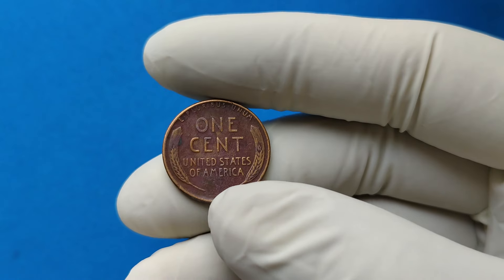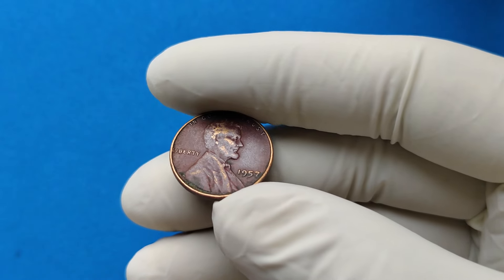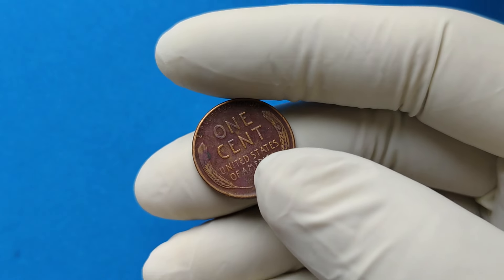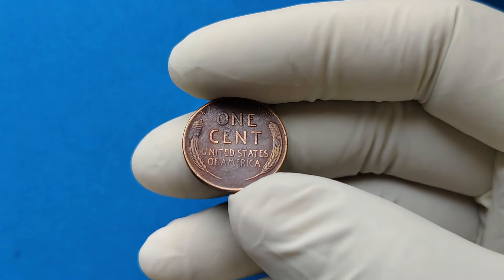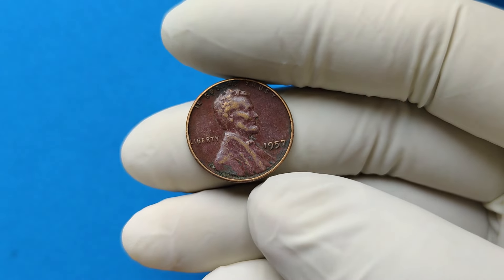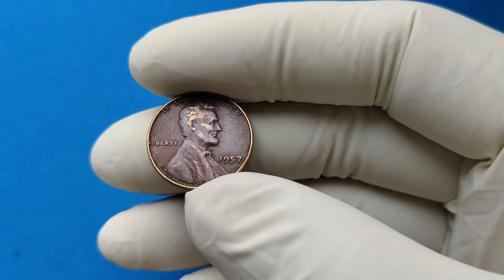So, who knew that a simple penny could be worth so much? The 1957 Lincoln wheat penny might look like small change, but in the right condition, it can be a collector's dream and a valuable asset. If you enjoyed this video and want to learn more about rare coins, be sure to like, subscribe, and hit that notification bell so you never miss out on our latest videos. Thanks for watching, and happy treasure hunting!